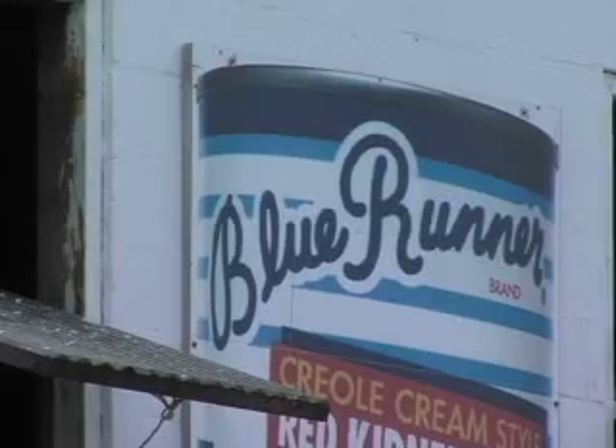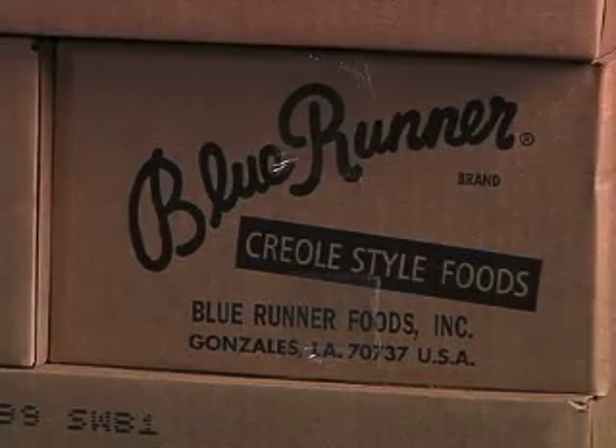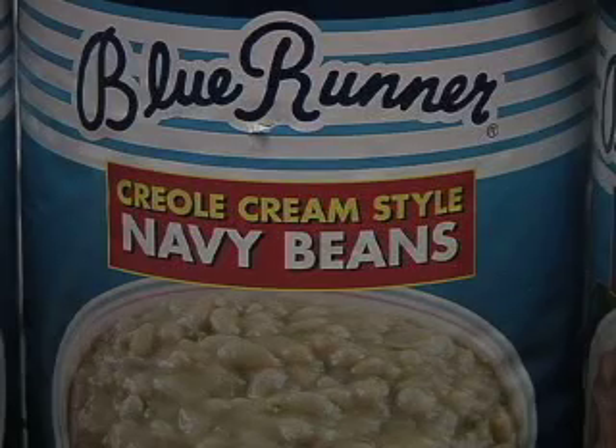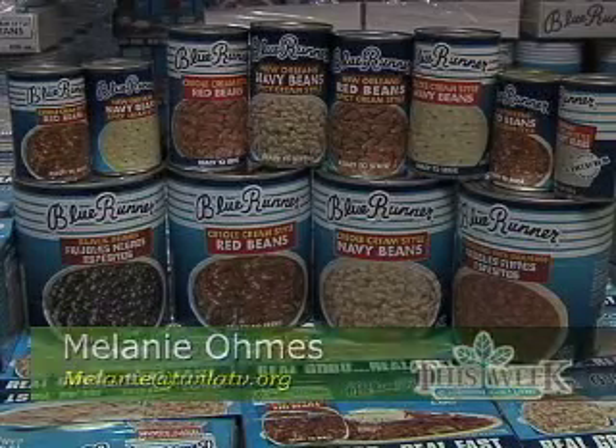Soon you'll see the Blue Runner label on some new varieties of beans, stretching beyond Creole cuisine. The black beans, the pink toe, and the pink — those are fabulous products that we're going to be putting on the market very soon. Uncanny flavors for a staple Louisiana company. From Gonzales, I'm Melanie Ohms for This Week in Louisiana Agriculture.